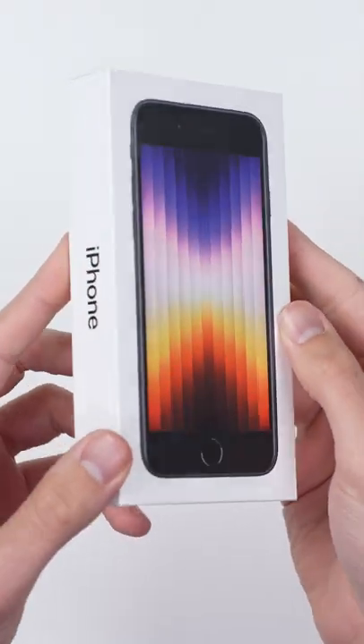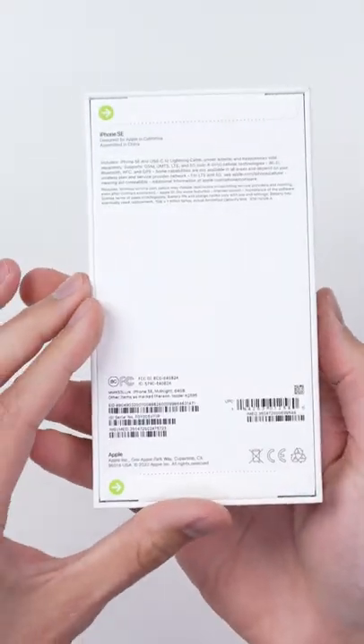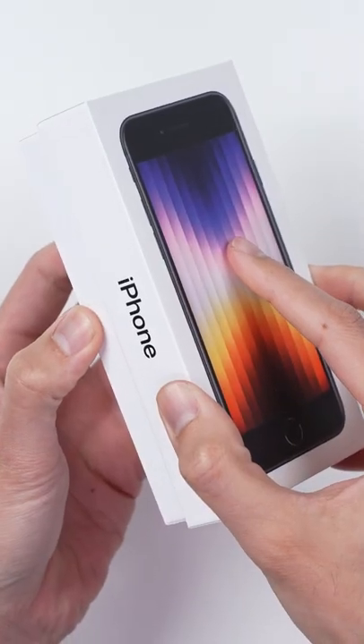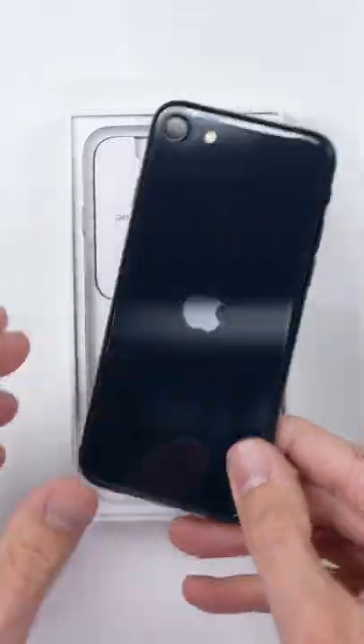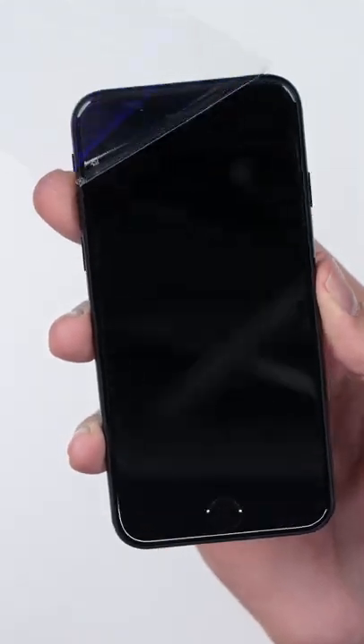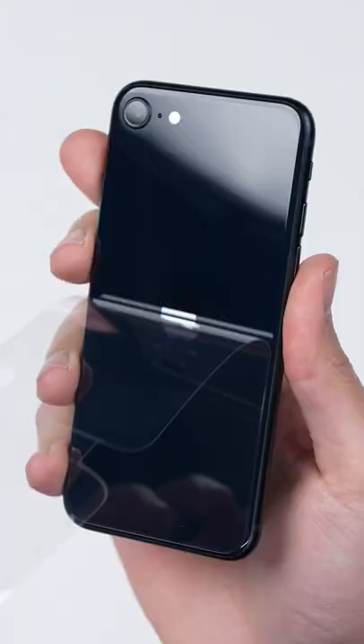This is the third generation iPhone SE, Apple's new budget iPhone that comes with the same chip that's inside the iPhone 13 at a $430 price point. But here it is, and it looks just like the iPhone 8 that came out all the way back in 2017.